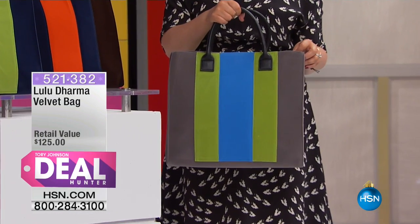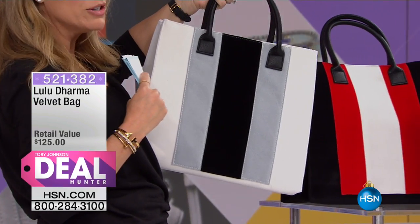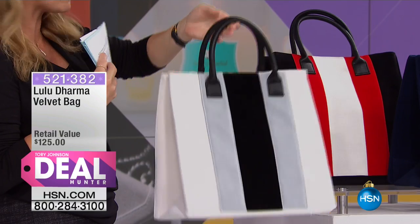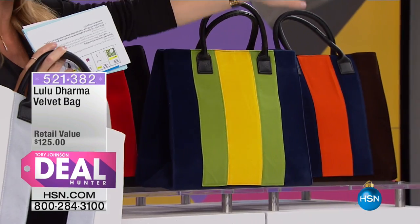We've got one more color to share. We'll walk you through all the colors. We've got this in black, brown, gray, navy, or white — those are your color options, you just choose by the velvet. There it is in the white velvet, black velvet is right here, there's the navy velvet, we've got the brown velvet, and then the gray velvet.